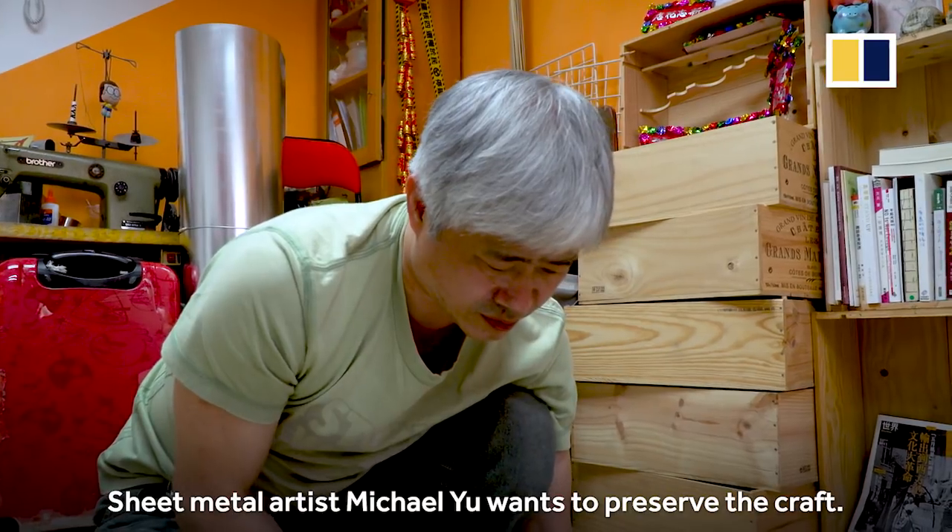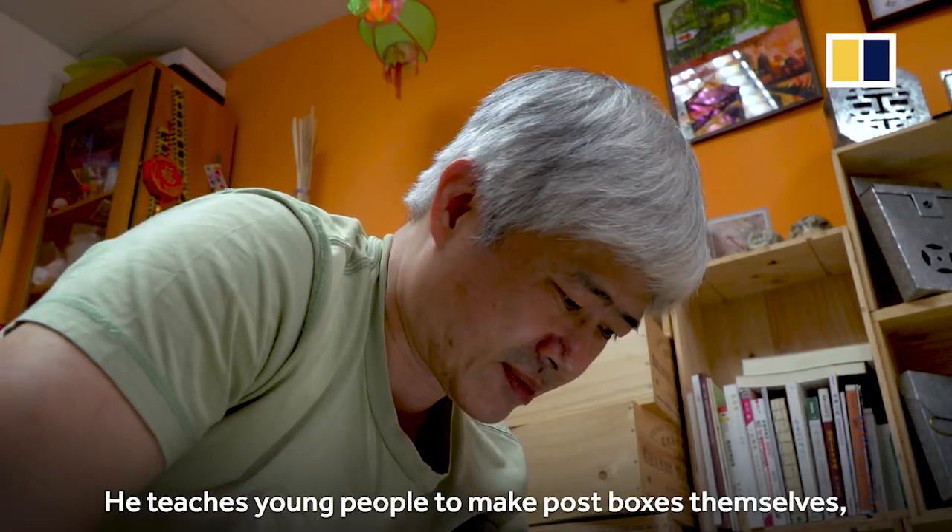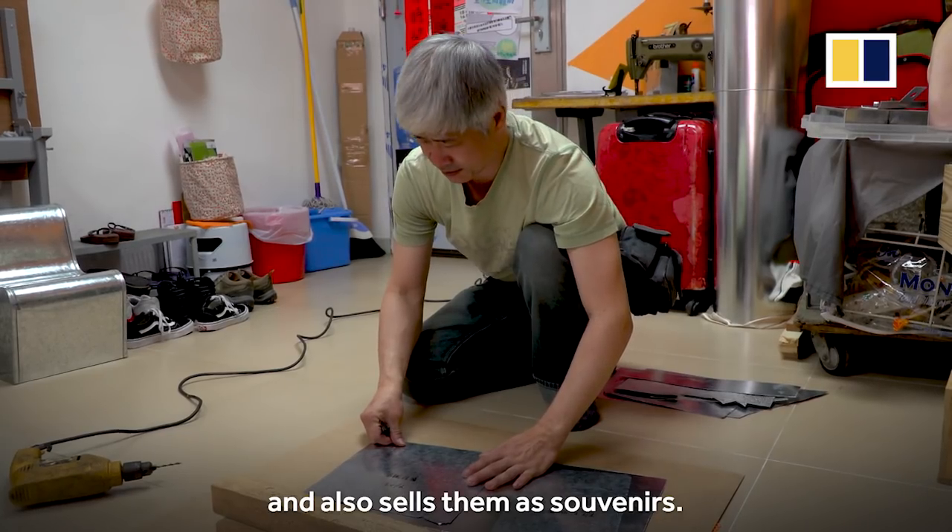Sheet metal artist Michael Yu wants to preserve the craft. He teaches young people to make post boxes themselves, and also sells them as souvenirs.